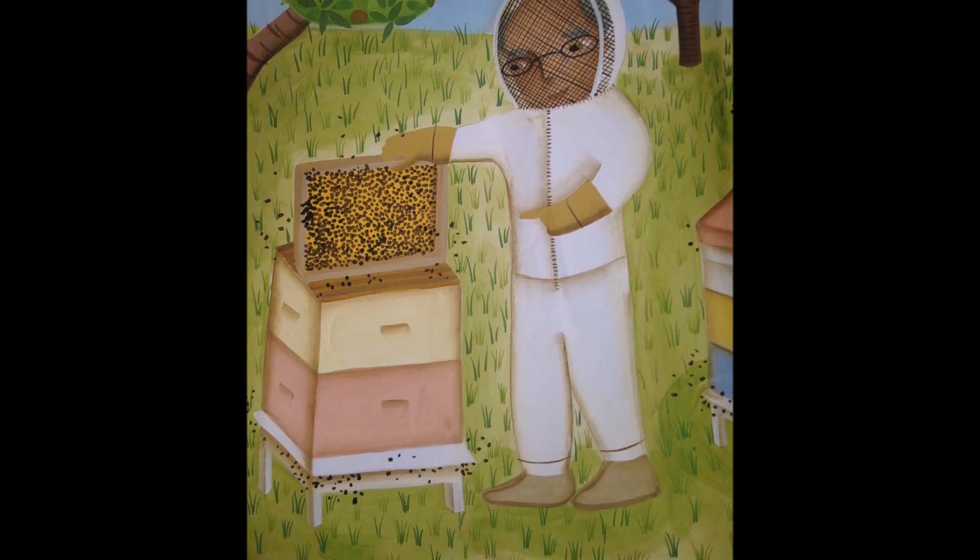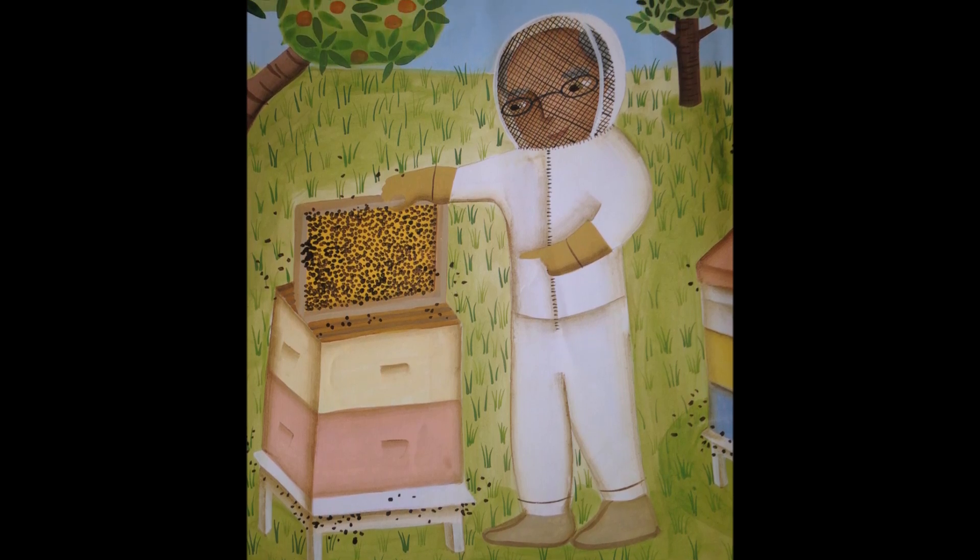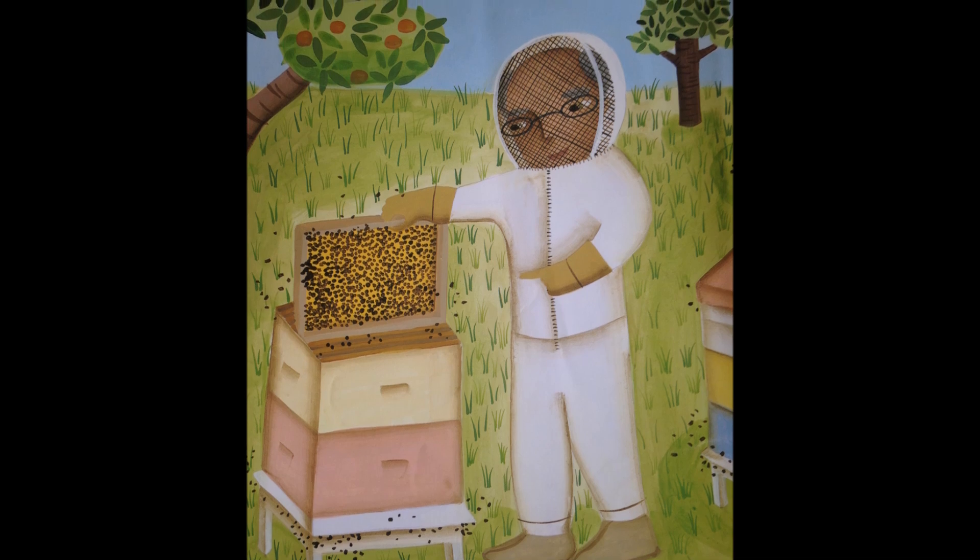Here are the workers, ten thousand or more, who gather the nectar to bring back and store in honeycomb cells for the Bee Man.